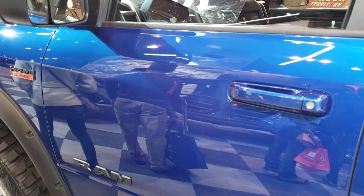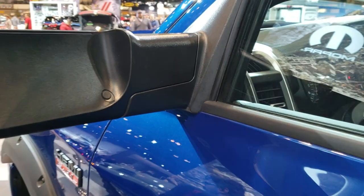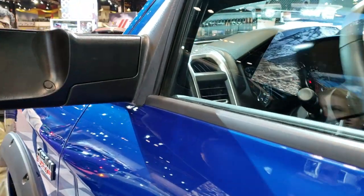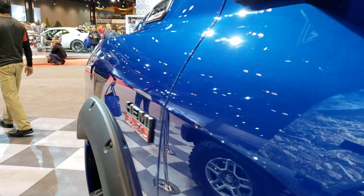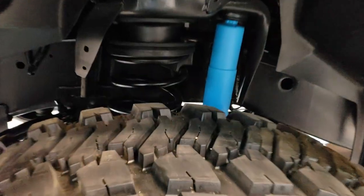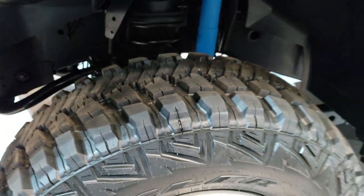I believe the color on this one is Blue Streak. It does have the fold-out tow mirrors that are pretty standard on the Bighorn. You can't see if those are power folding or not — they might be. That off-road package gives you those Bilstein shocks right there, as well as some skid plates.